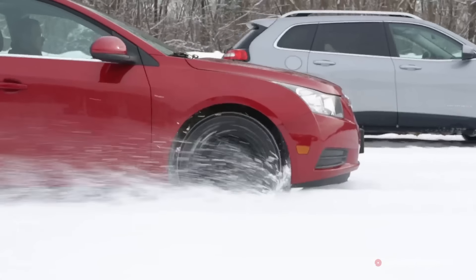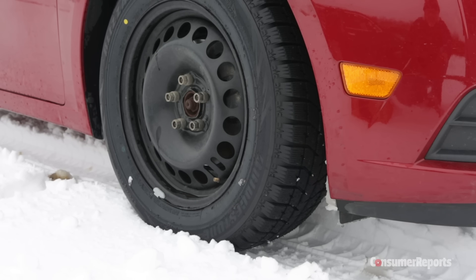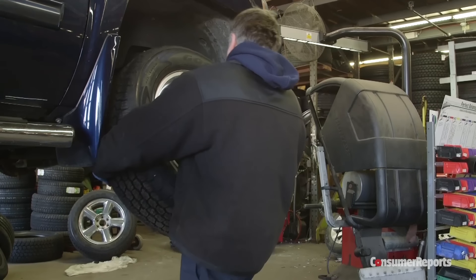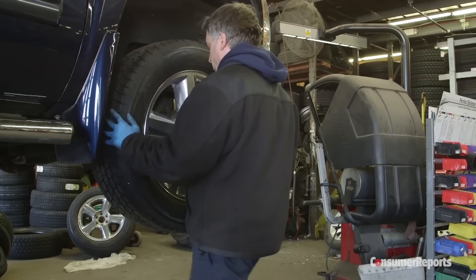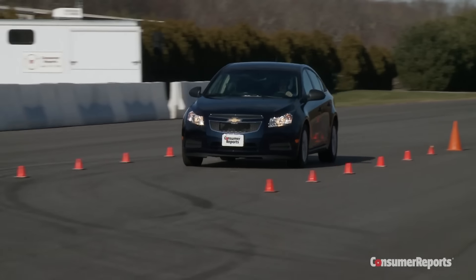Winter tires give you much better traction in the snow because they're made with softer materials that can grip the road. But that softer tread compound may wear faster and doesn't perform as well on dry pavement as all-season tires do.